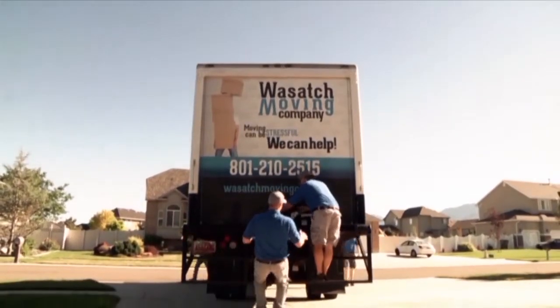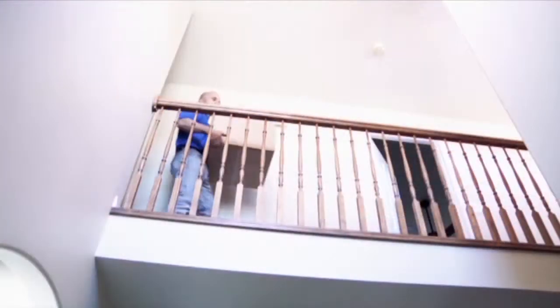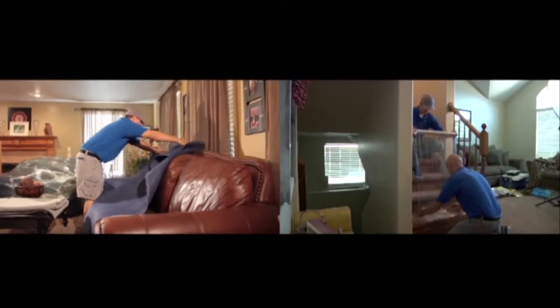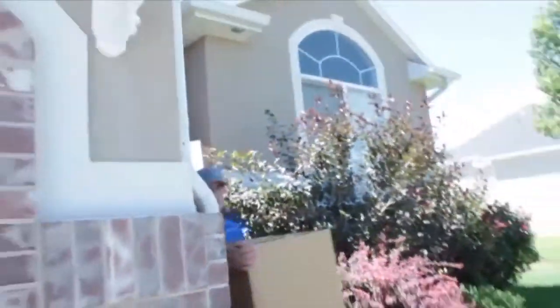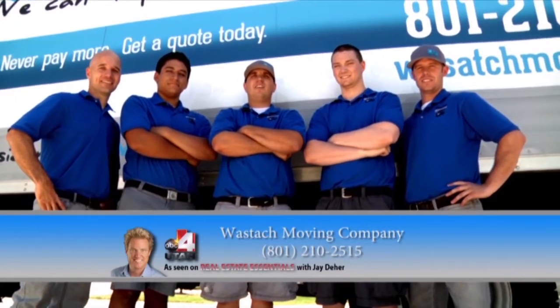Moving is hard and no one likes to do it. It should be an adventure, and we here at Wasatch Moving Company make it one. We are that extra bit of help that everyone needs. Let us take the stress out of moving for you with our excellent and careful staff and our flat rate affordable pricing. Call Wasatch Moving Company today — the official movers of Real Estate Essentials with Jay Deer on ABC.